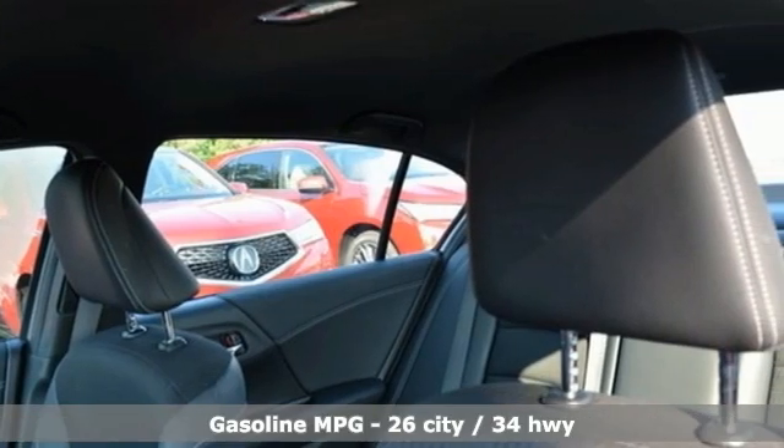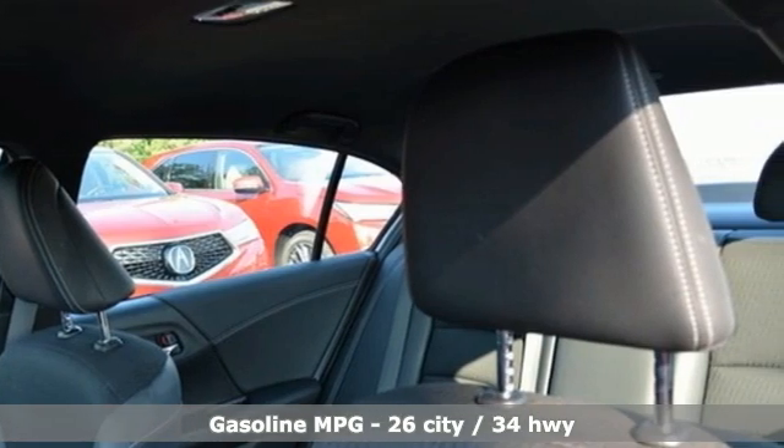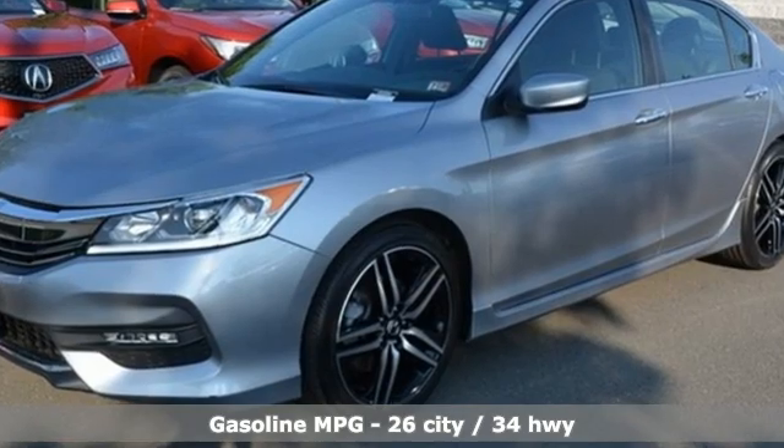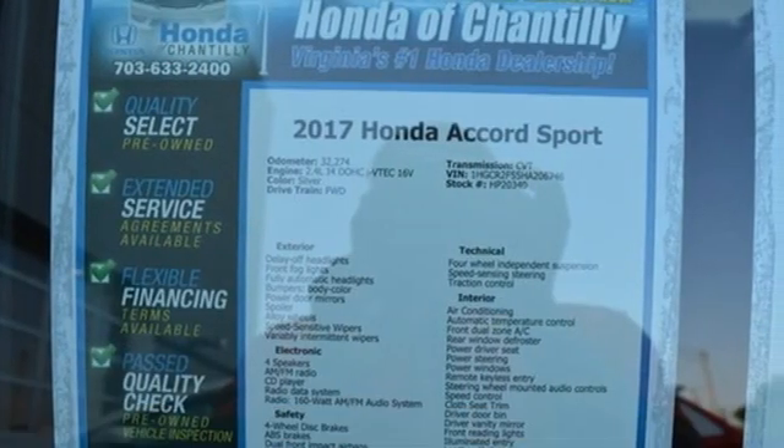Features include active noise cancellation, wireless phone connectivity, dual zone climate control, USB port, and manual tilting steering column.